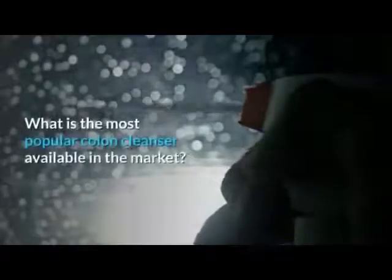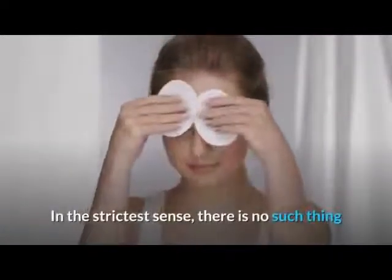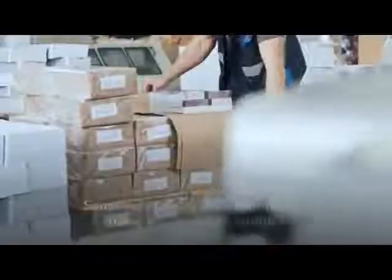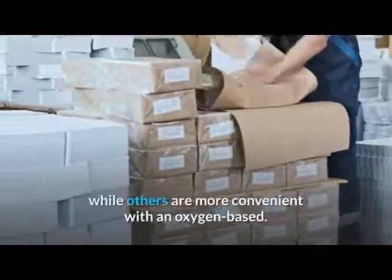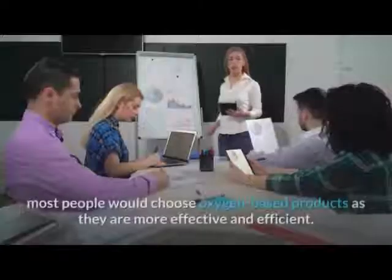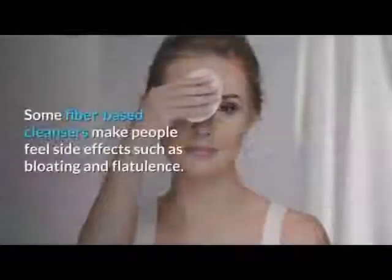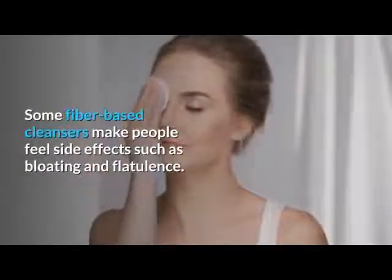What is the most popular colon cleanser available in the market? In the strictest sense, there is no such thing as the best colon cleanser because there are various individual needs. Some people are more comfortable using a fiber-based product while others prefer an oxygen-based one. However, most people would choose oxygen-based products as they are more effective and efficient. Some fiber-based cleansers cause side effects such as bloating and flatulence.